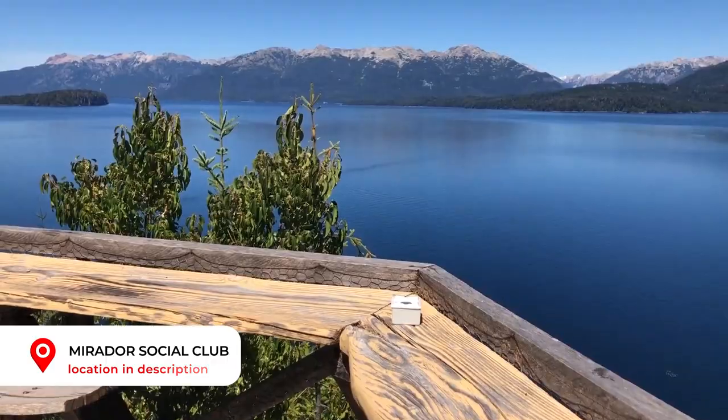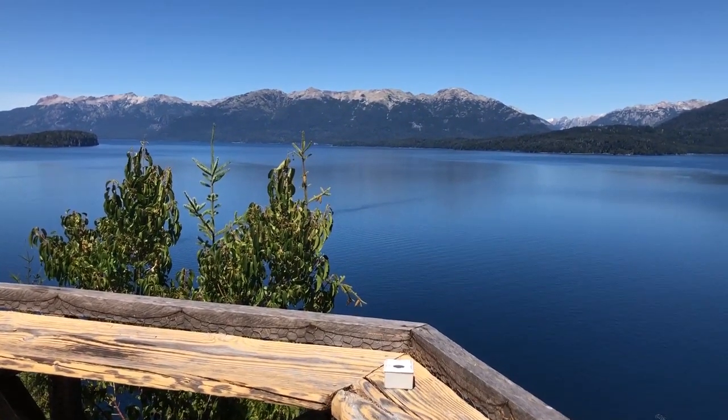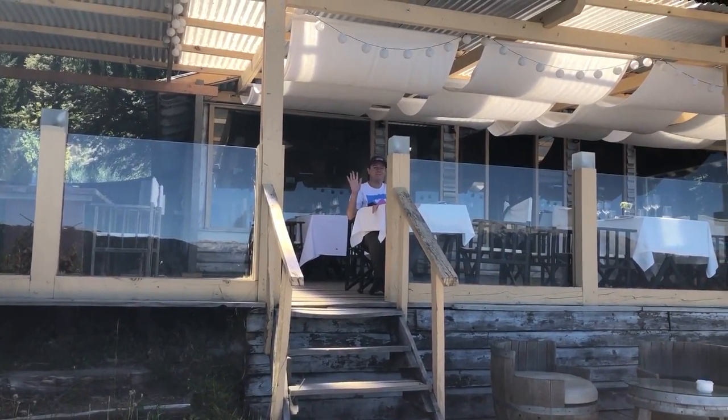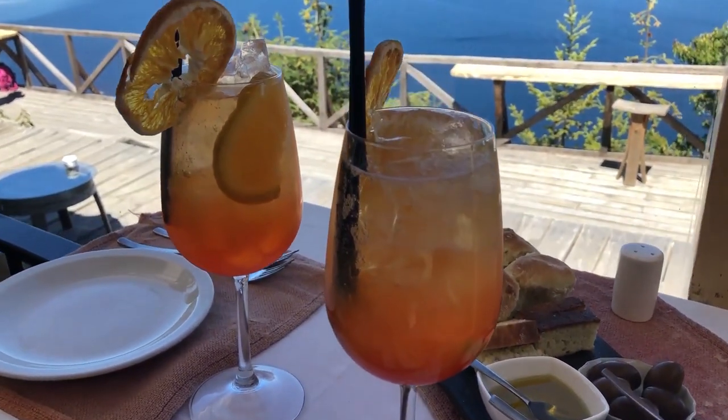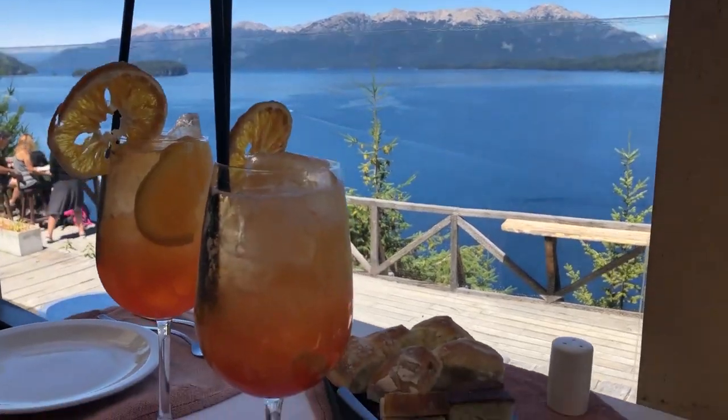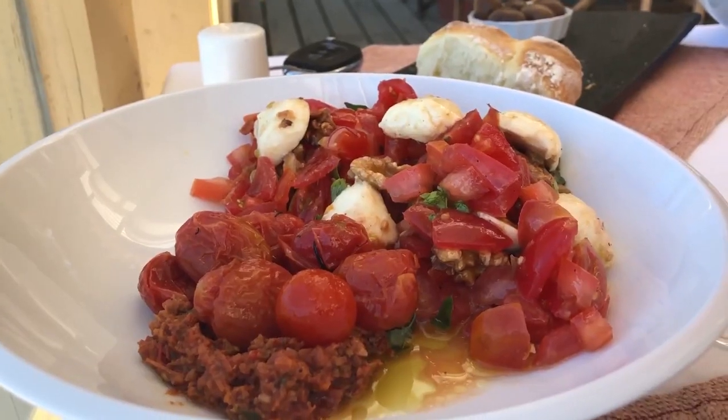If you're in the mood for lunch with a view, it doesn't get much better than the Mirador Social Club. Yes it's a pain to get to, yes they are only open for a few hours a day, and yes you have to book — but the truly awe-inspiring views are totally 100% worth it. We couldn't get enough.